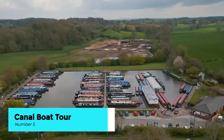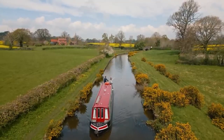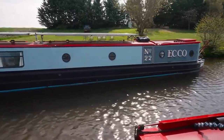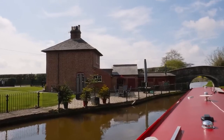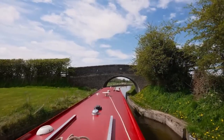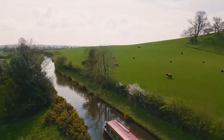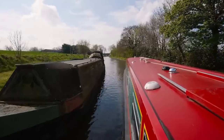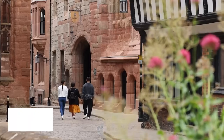Experience Coventry from a different perspective with a leisurely canal boat tour along its historic waterways. Departing from the city center, these scenic cruises offer a tranquil journey through Coventry's picturesque countryside, passing by quaint villages, verdant meadows, and charming locks along the way. With knowledgeable guides at the helm, passengers learn about the region's rich canal heritage, wildlife habitats, and engineering marvels that shaped Coventry's landscape. Whether you're enjoying a romantic sunset cruise or a family outing, a canal boat tour is a delightful way to explore the hidden gems of Coventry's waterways.